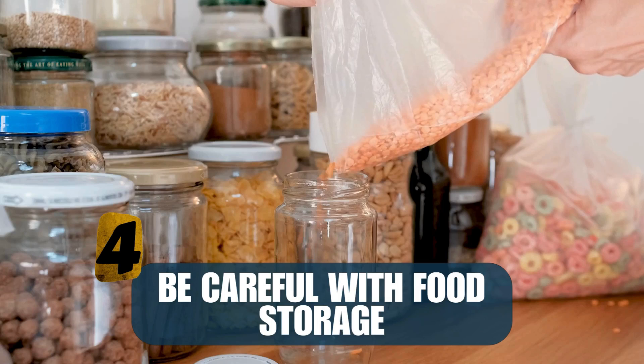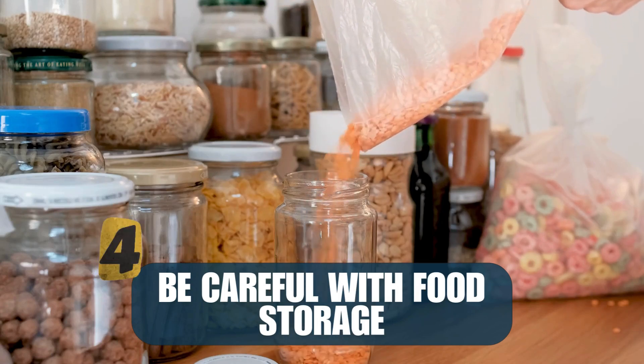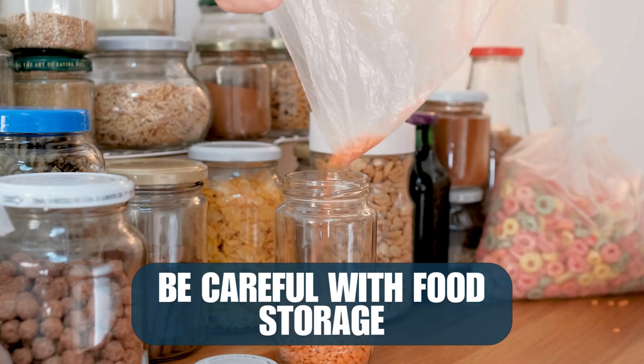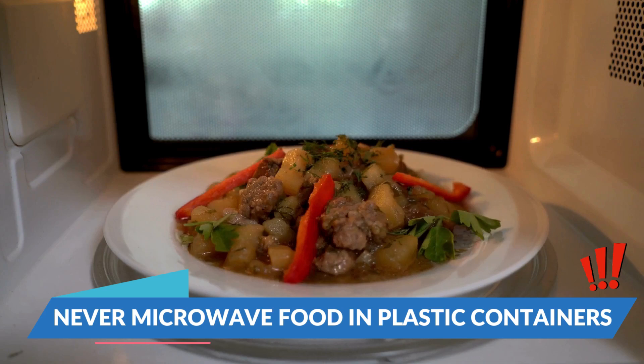Number four: be careful about how you store your food. Use glass, ceramic, or stainless steel containers for storing or reheating food, and never microwave food in plastic containers.